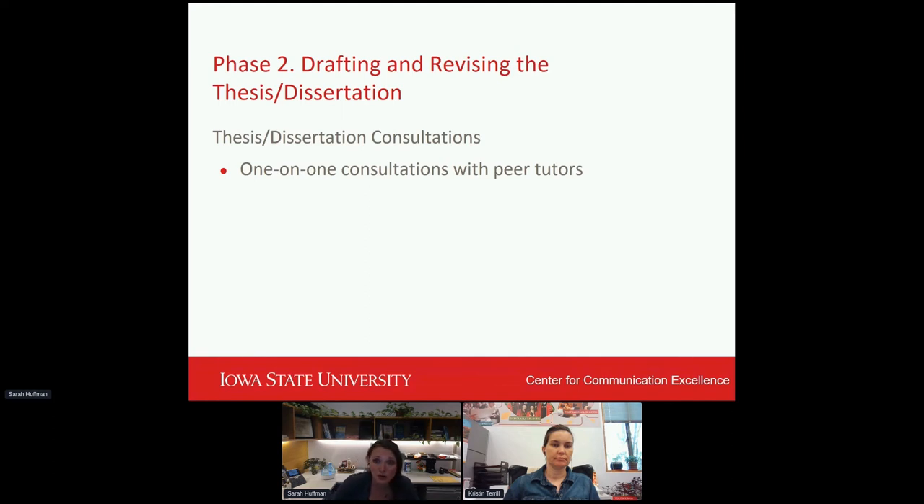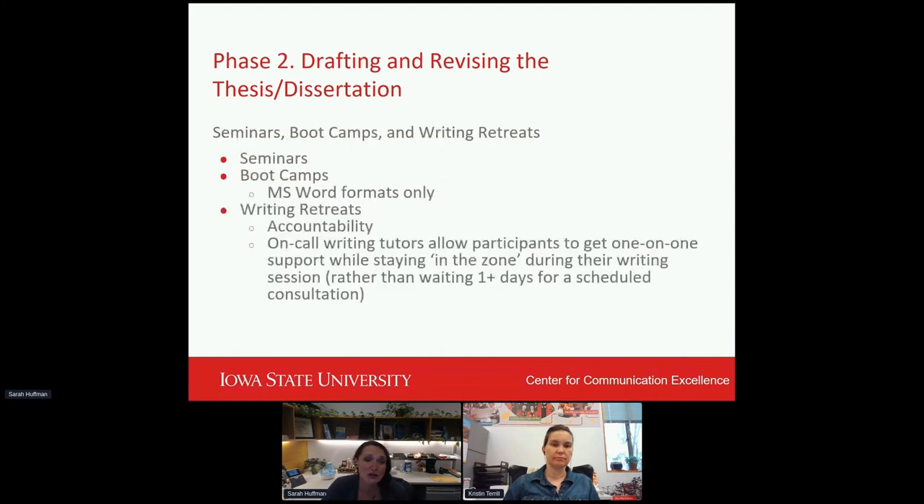We're currently holding sessions in both face-to-face and online formats. In addition to those one-on-one sessions, we also offer a one-to-many support system including boot camps, seminars, and writing retreats. In the seminars, these are informational sessions that provide guidelines for how to align a thesis or dissertation document with the graduate college's submission requirements. There are also a number of other tools and resources introduced at these seminars in which students can begin the planning process for their thesis or dissertation.